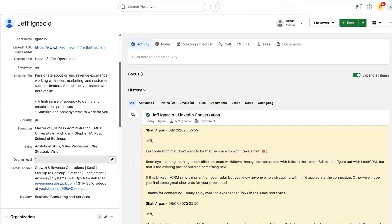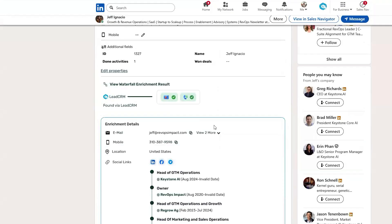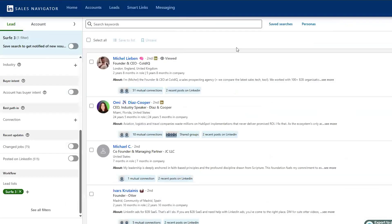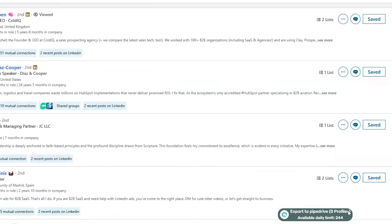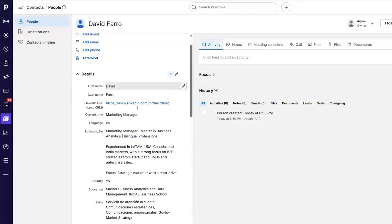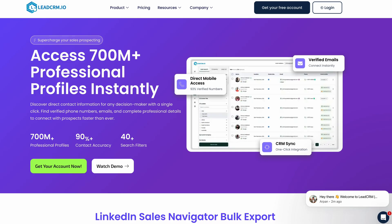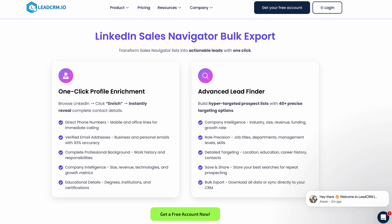LeadCRM doesn't just give you a name and a headline. With waterfall enrichment, you get extra details like verified email addresses, phone numbers, and more. Sales pipeline in need of a little TLC? Run a Sales Nav search and pick up to 250 leads a day, then export them with one click. Each lead syncs to your CRM with full details ready for outreach. Beyond LinkedIn, you get access to over 700 million profiles with 40+ filters to zero in on your perfect prospects.